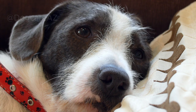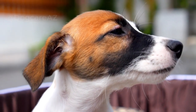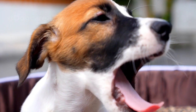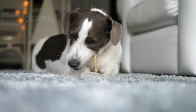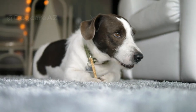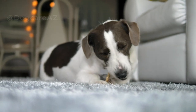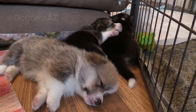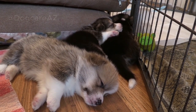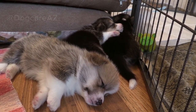Remember, every dog is unique and what works for one may not work for another. Patience and close observation are key in finding the right diet for your furry friend. That's all for today's video on understanding common food allergies in dogs and finding suitable alternatives. We hope this information has been helpful. If you enjoyed this video, don't forget to hit the like button and subscribe to our channel for more valuable content. Thanks for watching and we'll see you next time.